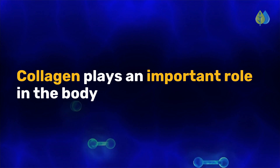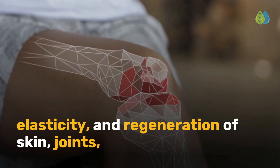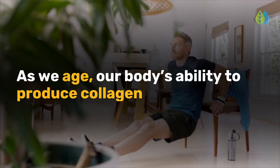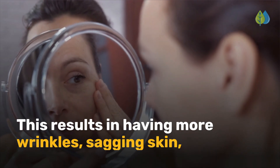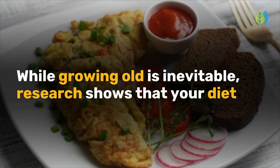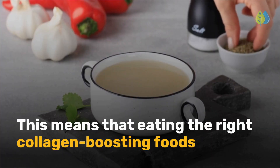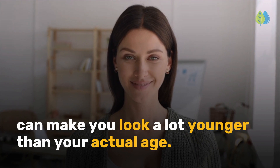Collagen plays an important role in the body and acts as a glue that helps ensure the cohesion, elasticity, and regeneration of skin, joints, tendons, ligaments, and skeletal muscles. As we age, our body's ability to produce collagen decreases with each passing year. This results in having more wrinkles, sagging skin, thinner hair, and weaker joints. While growing old is inevitable, research shows that your diet plays a much bigger role in the aging process than your genetics. This means that eating the right collagen-boosting foods can make you look a lot younger than your actual age.